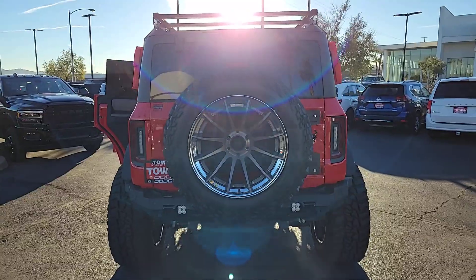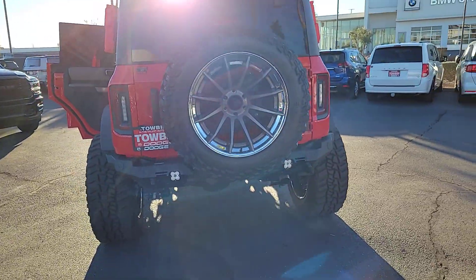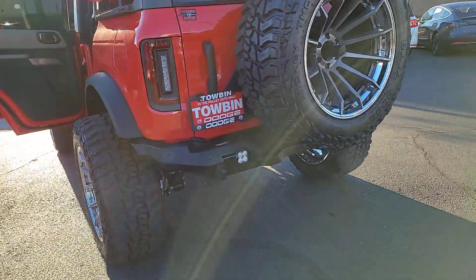Go big and bold in this trail-hungry Bronco. Come in for a test drive. Our team will make it the best part of your day.